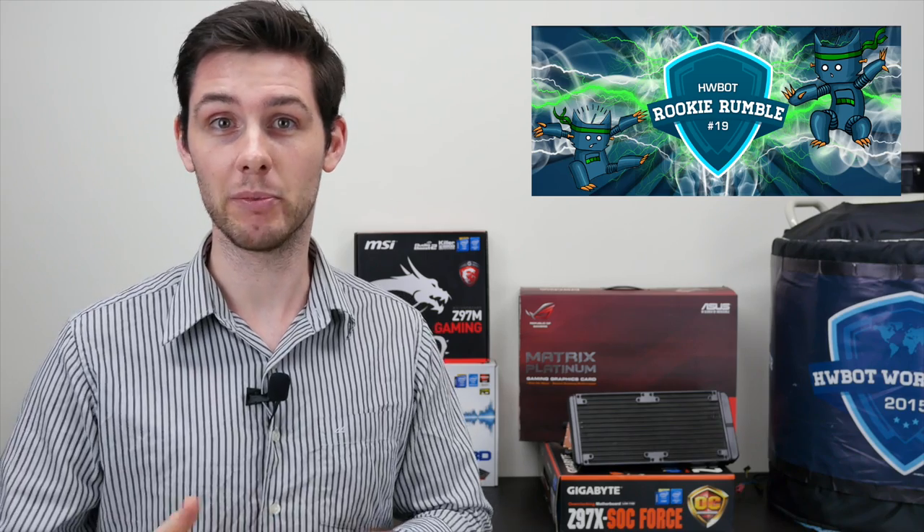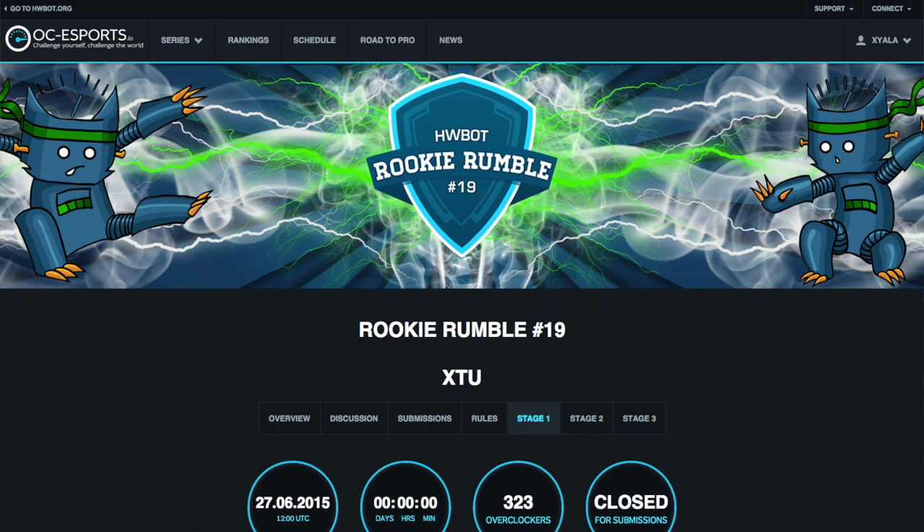On the AMD side of the fence, Brazilian Caveman from Brazil won the competition. Congratulations to you both, and check out this video for more information on the scores and the final rankings.